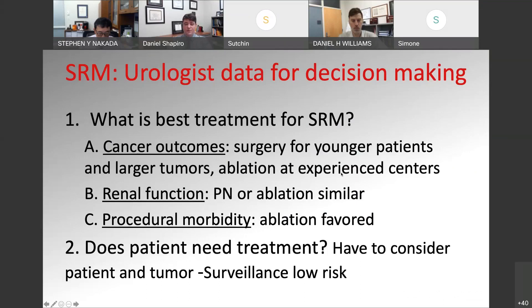What's the best treatment for small renal masses? For cancer-specific outcomes, surgery for younger patients and larger tumors is appropriate. Ablation should be performed at experienced centers, as that can really impact cancer outcomes and rates of local recurrence. In terms of renal function, partial nephrectomy and ablation are similar and better than radical nephrectomy — which is why we've moved primarily to nephron-sparing surgery. In terms of procedural morbidity, ablation tends to be favored, which is why we prefer it in older and sicker patients. And does the patient need treatment? You have to consider patient and tumor risk factors — surveillance for low risk tends to be preferred.